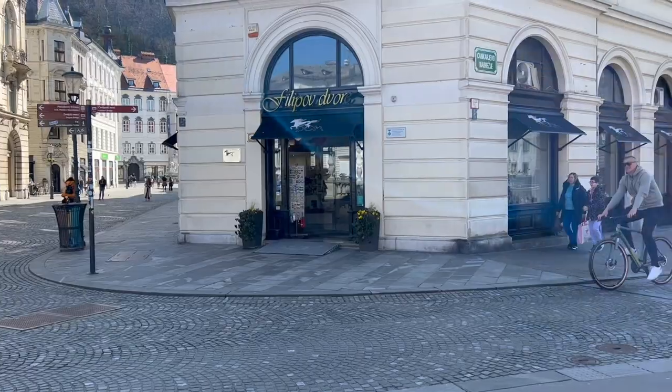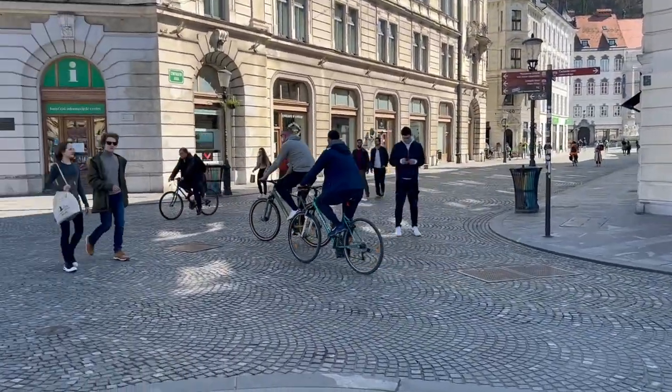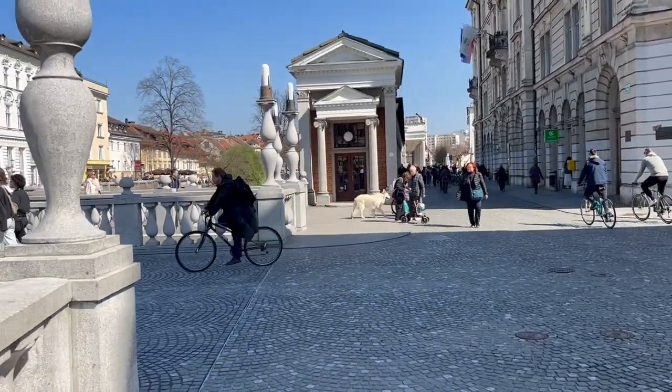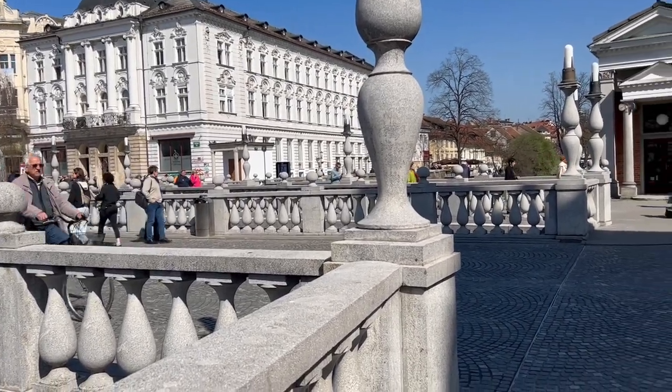Ljubljana is such a walkable city. You don't really need to take the bus or taxi or train anywhere. You could do most of it by walking and it is really good for your health. There are bicycles everywhere — just watch out that you don't get run over. There are also lots of delivery people around and they are mostly on bicycles but some may be on scooters.